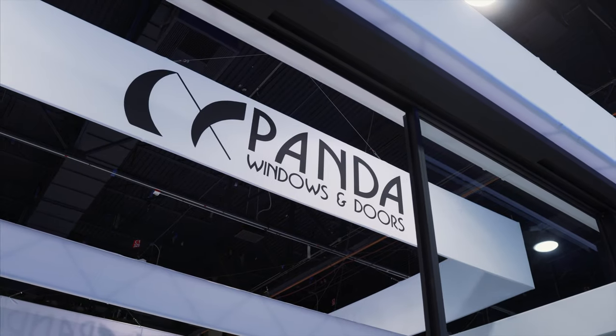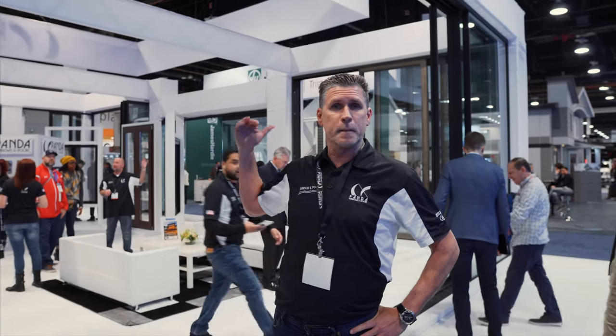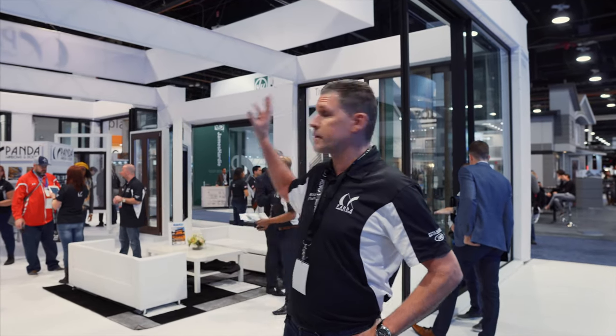Hey, I'm John Finley from Panda Windows and Doors. I'm about to introduce our newest door, the TSXO. It's a thermally broken unit that can be very massive. Our particular model here is 6 feet wide by 12 feet tall, so the opening is actually 26 feet wide.